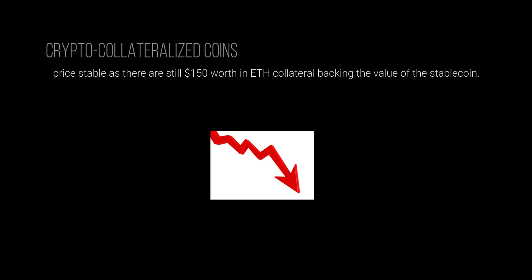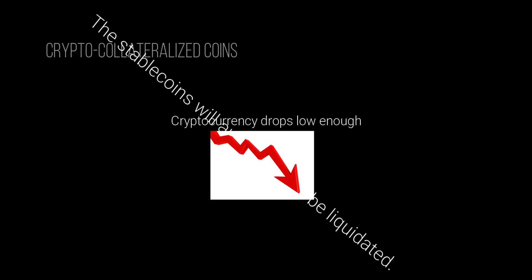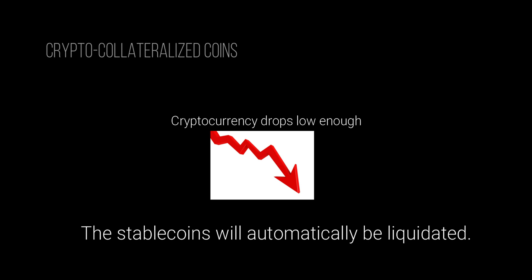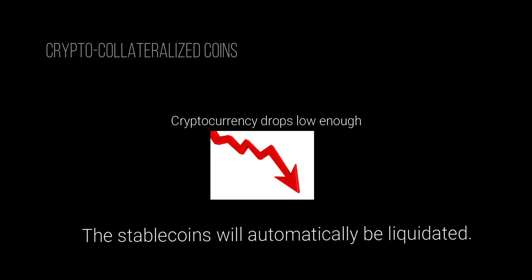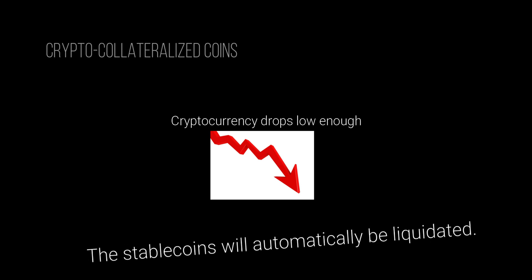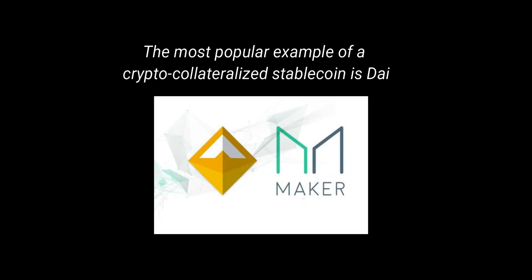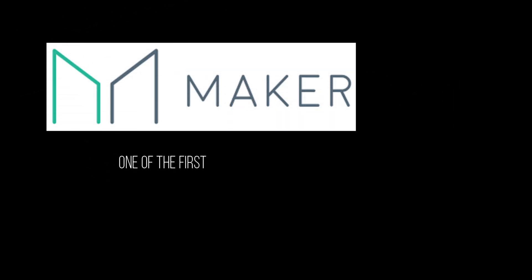And if the price of the underlying cryptocurrency drops low enough, the stablecoins will automatically be liquidated. Crypto collateralized stablecoins are decentralized, allowing processes to be even more secure and completely transparent. There is no single entity controlling your funds. The most popular and promising example of a crypto collateralized coin is DAI. Created by MakerDAO, DAI is a stablecoin with a face value pegged to USD but actually backed by Ether locked in smart contracts. It was one of the first stablecoins in the blockchain space, giving it an early mover advantage.